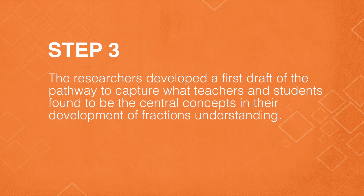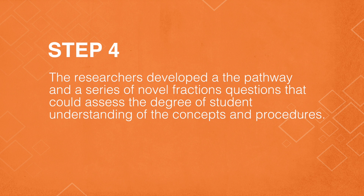For step three, the researchers developed a first iteration of the pathway. The fourth step was to develop a pathway that included a series of novel fractions tasks and questions that could assess the degree of understanding of concepts and procedures in fractions.